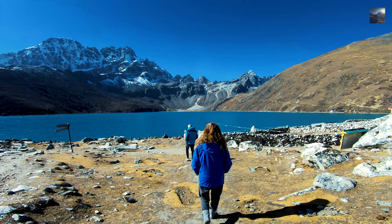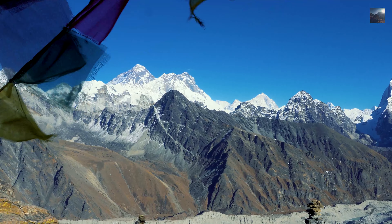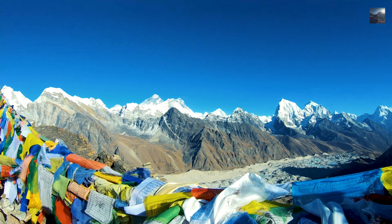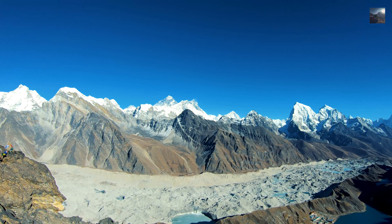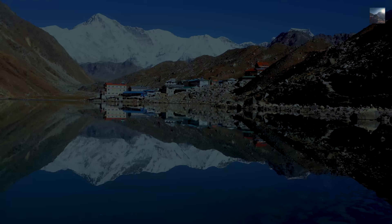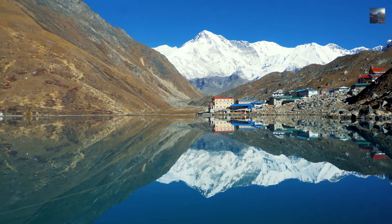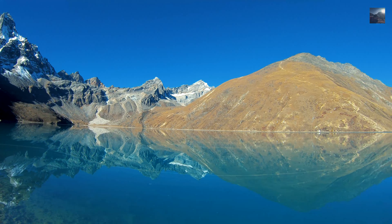There are various viewpoints to enjoy, including sunrise and sunset over Mount Everest and other peaks. Gokyo Ri is the best spot to see Mount Everest, and from there you will witness a 360-degree panorama of mountains including Lhotse, Makalu, Cho Oyu, and many more. The scene of the mountains reflecting in the lake is truly enchanting — trust me, it feels like paradise.